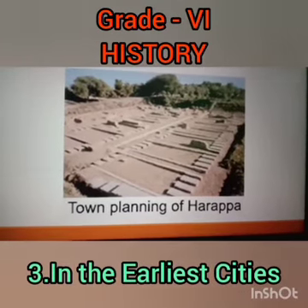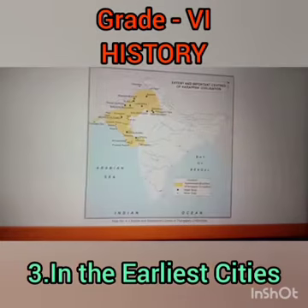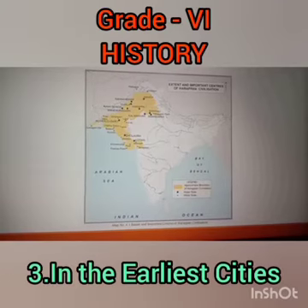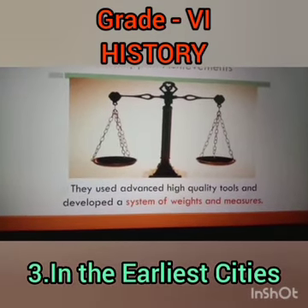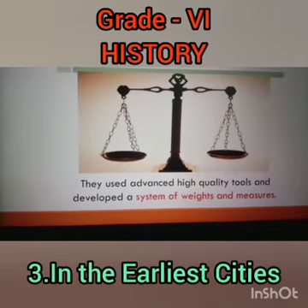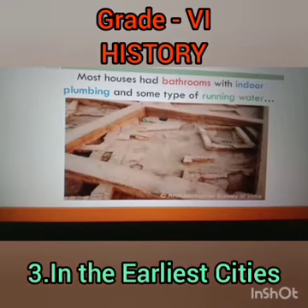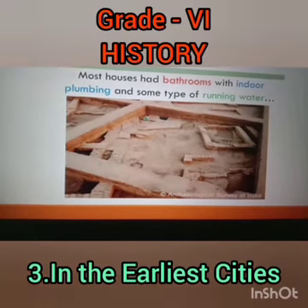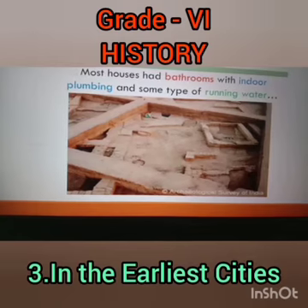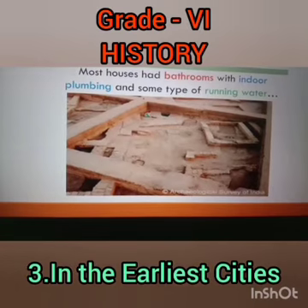The town planning of Harappa has been excavated through the archaeological department, and important archaeological sites are visible on this map. Among the important Harappan achievements: they used advanced high-quality tools and developed a system of weights and measures. Most importantly, the houses had bathrooms with indoor plumbing and some type of running water. The dirty water was removed after bathing and on other important occasions.